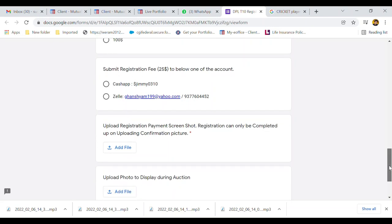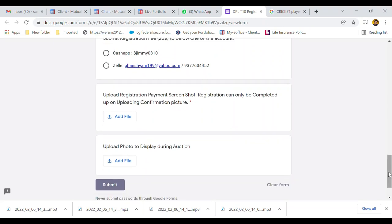Submit the registration fee using Cash App or Zelle, then upload a payment confirmation screenshot on this screen. Also upload your photo, which will be displayed during the auction. After doing all these things, please submit the form and our volunteers will contact you within 48 hours to confirm the payment and your registration.